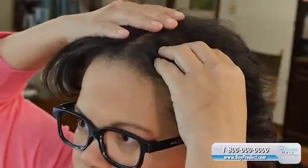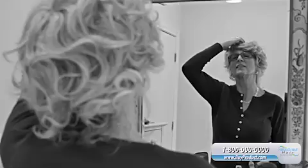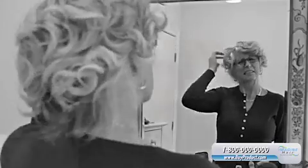HairBanger is the simple, two-snap discreet and secure concealer. Instantly, I have my hair and confidence back. No more hot, heavy, itchy wigs thanks to HairBanger.